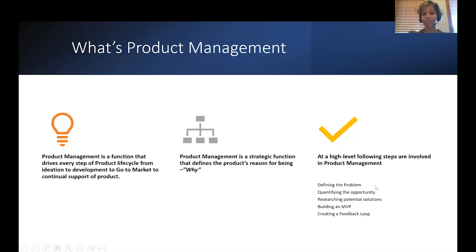At a high level, the following steps are involved in product management. Number one, defining the problem. Number two, quantifying the opportunity. Number three, researching the potential solutions. Number four, building a minimal viable product, commonly known as an MVP. Number five, creating a feedback loop.